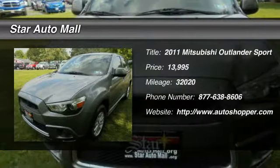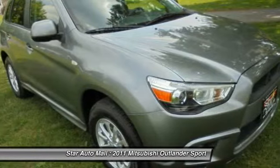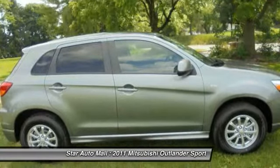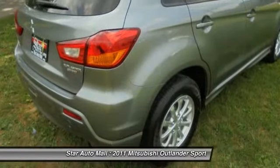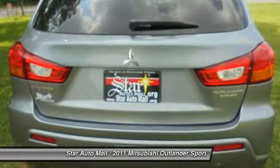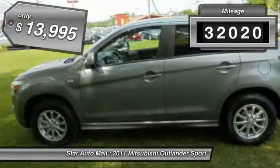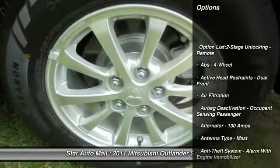The 2011 Mitsubishi Outlander Sport. The all-new Outlander Sport features a fuel-efficient engine paired to either a five-speed manual or a continuously variable transmission, and comfortable accommodations for five. Passengers will be treated to a refined ride in comfortable surroundings with a host of welcome features. This vehicle has less than 35,000 miles and is priced below $15,000.